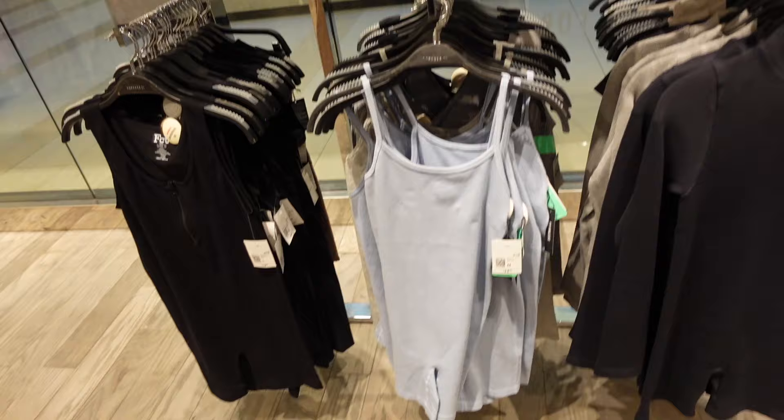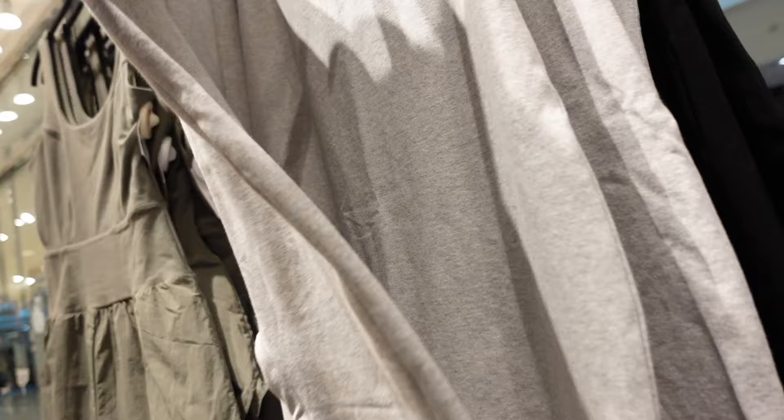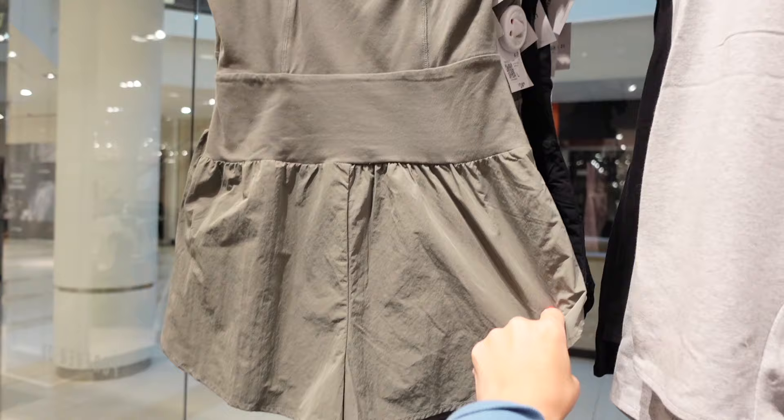Then they have this kind of leggings material in gray for $14.99, also comes in black, and they do have adjustable straps. These are super popular on Instagram — this one has that stretchy kind of material. The windbreaker shorts scoop in the back with the zipper. These are $24.99, in green, also comes in black.